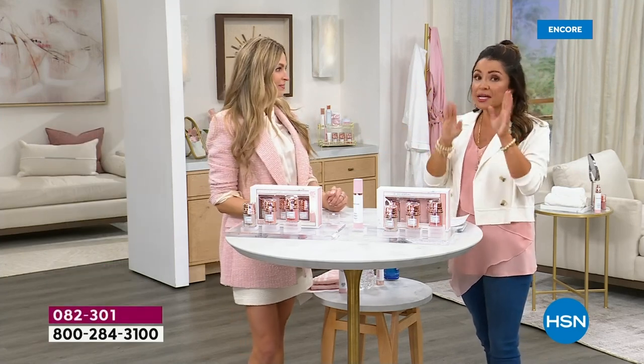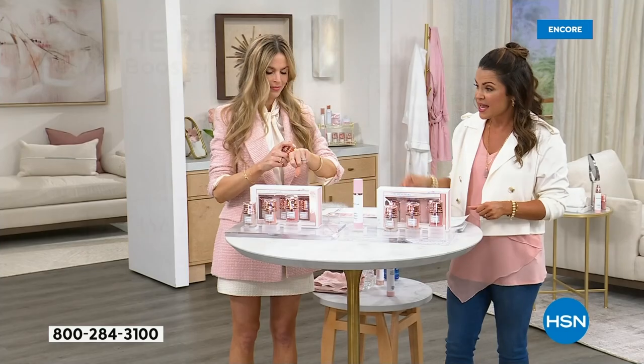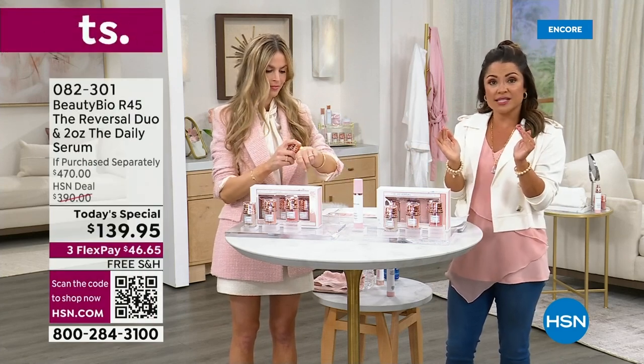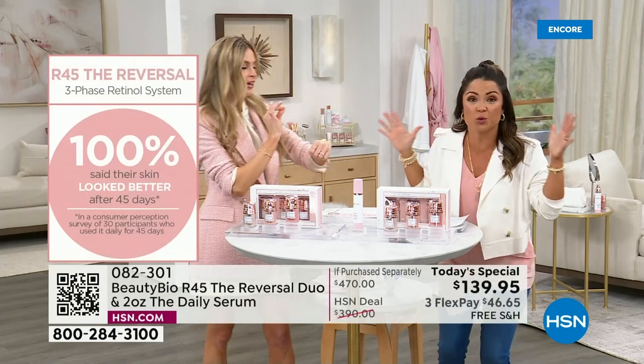This is not just lines and wrinkles — it's things like texture and your pores. 100% of the people in our consumer perception survey said they would recommend it, and 100% said their skin looked better after that 45-day system. And then clinically, measurably, at the end of the 45-day system: 49% reduction in wrinkles. That's almost half your wrinkles.